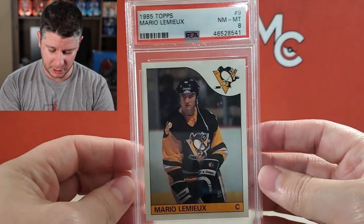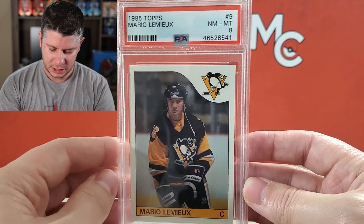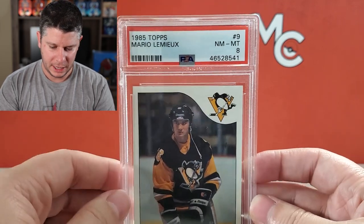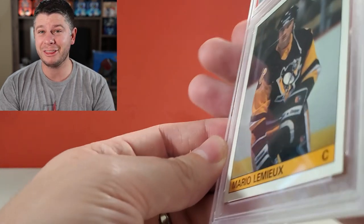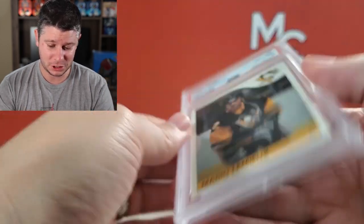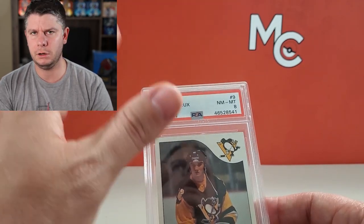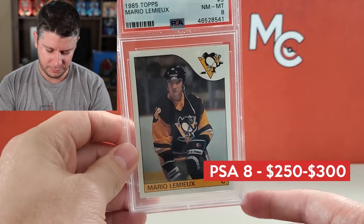Number 9. This was a card that I actually sent off to PSA a little while ago and got it back. This is the rookie card of Mario Lemieux, 1985 Topps. OPC is worth a little bit more, but it came back as an eight. I actually bought this card off eBay, very concerned that it might be fake. But it came back as authentic, which I was pretty excited about, because there are a lot of fake ones out there — more specifically in OPC, just because it is more valuable.